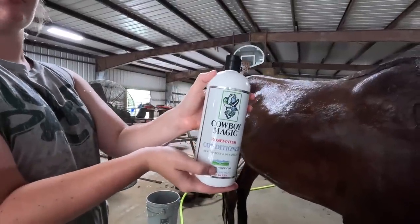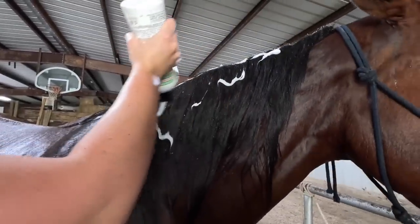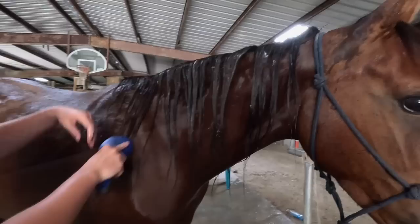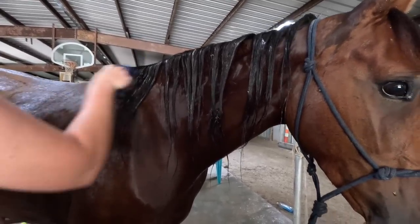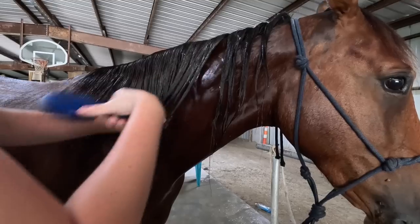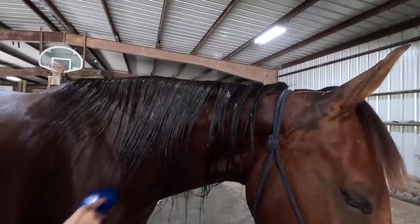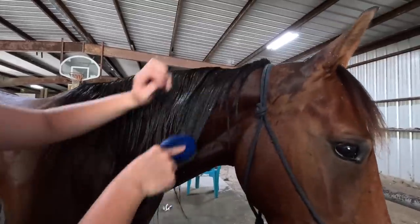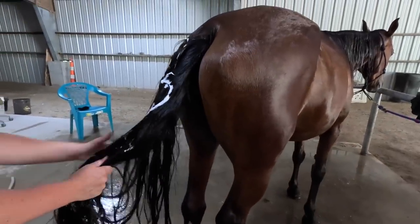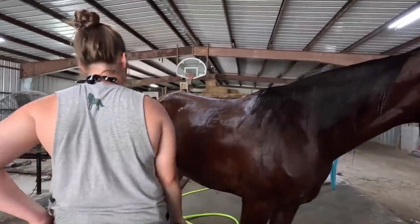Becca's got a Cowboy Magic conditioner, also from a subscriber — thank you very much. She put the conditioner in and is now brushing the hair out, which makes it a lot easier. Always brush from the bottom, Becca says. After she brushes it out she'll rinse the conditioner out, then brush it again.